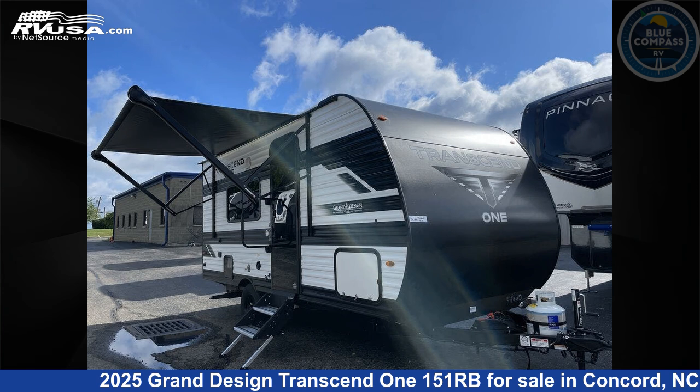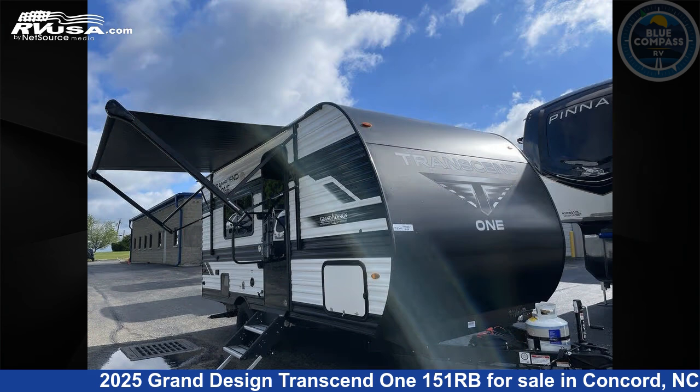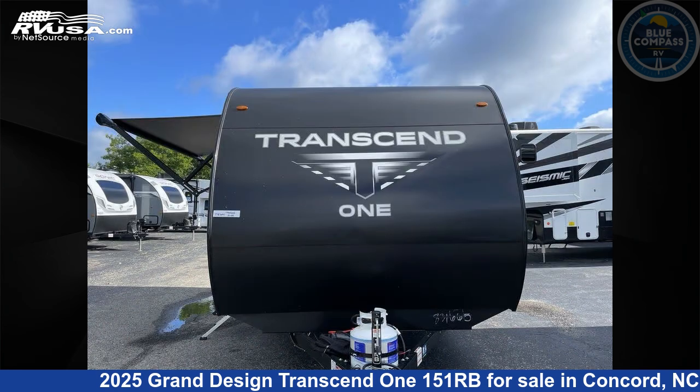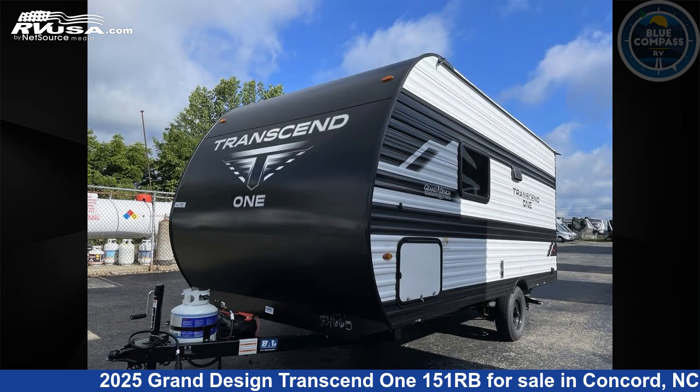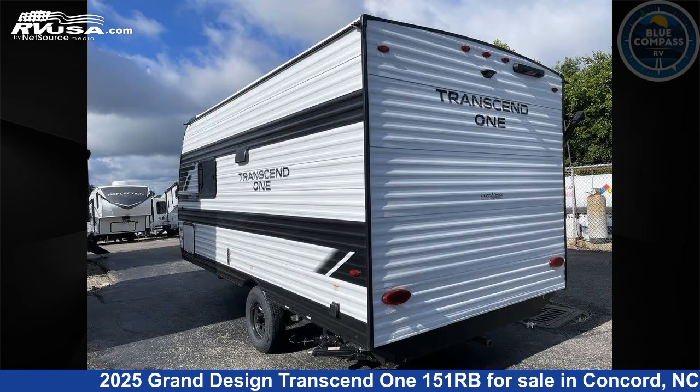This 2025 Grand Design Transcend 1151RB is a travel trailer RV located in Concord, North Carolina 28025, and is offered for sale by Blue Compass RV Concord. Click the link in the video description to visit RVUSA.com and see more photos as well as the current price.